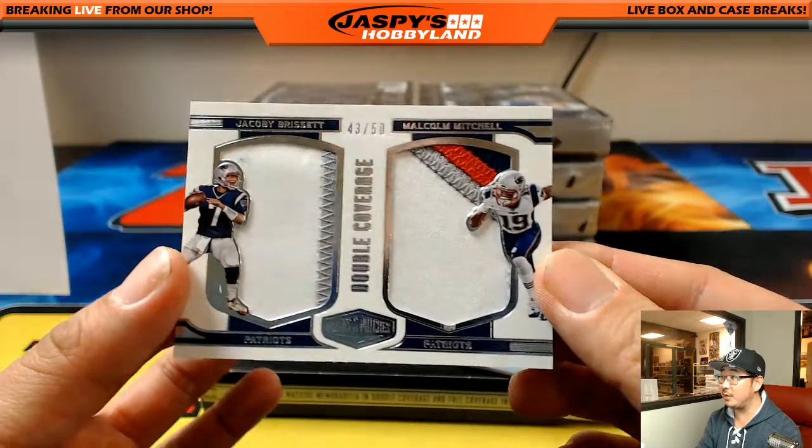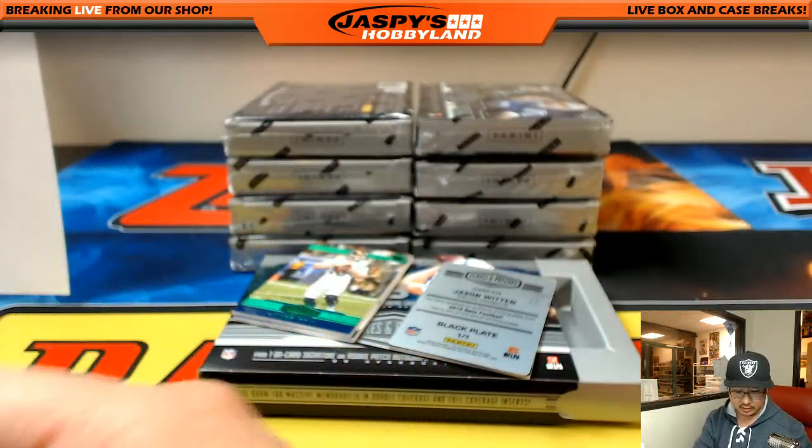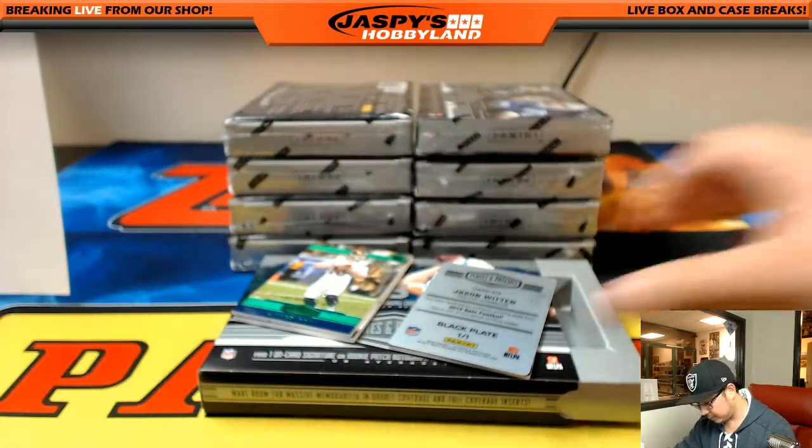43 out of 50, double coverage, Patriots and Patriots — Jacoby Brissett, Malcolm Mitchell. Pat's hit going to Chris Masoner. We're down to 19. Down to 19, another plate for V Maximus.